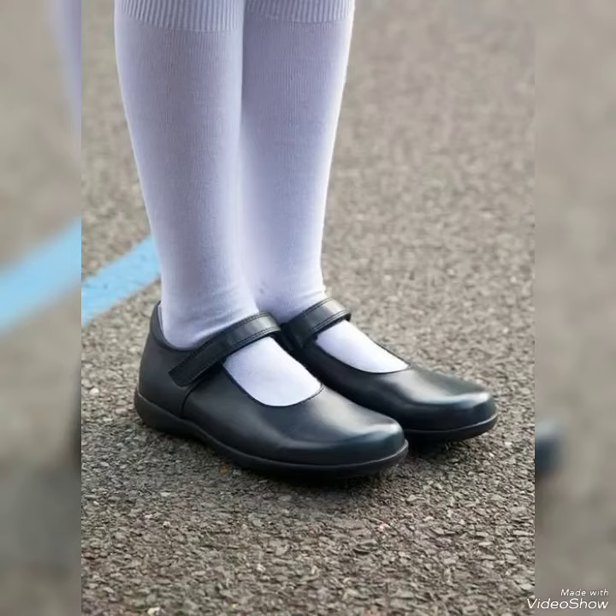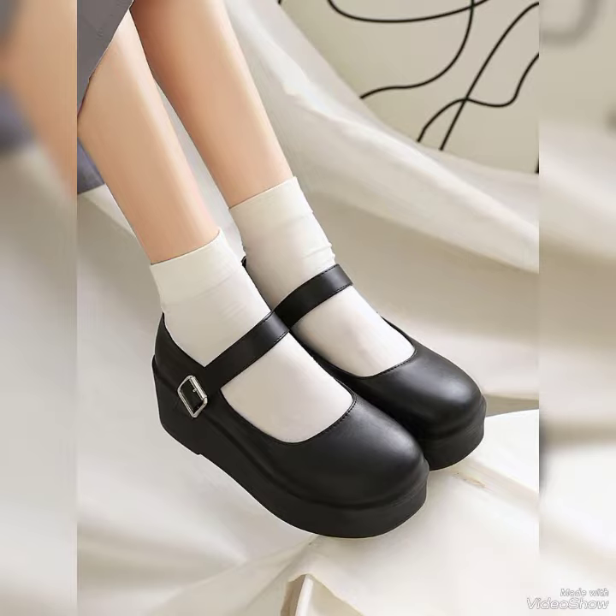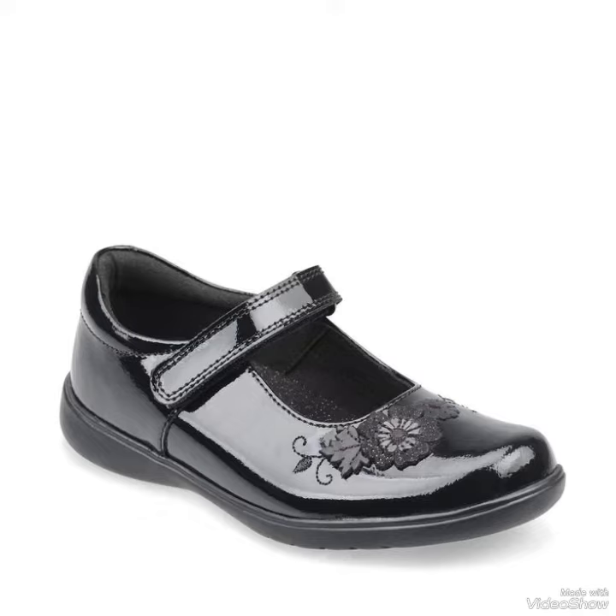Hi everyone, welcome back to our YouTube channel Fashionisto, where you get all the brand new footwear collections. If you are visiting our channel for the first time, make sure to subscribe and press the bell icon for more. Today's video is all about black leather footwears, and all of these black leather footwears are especially for school going kids.